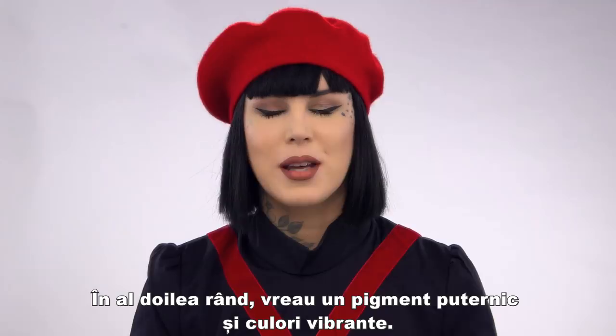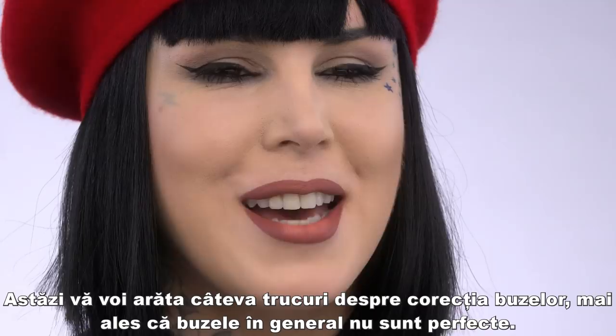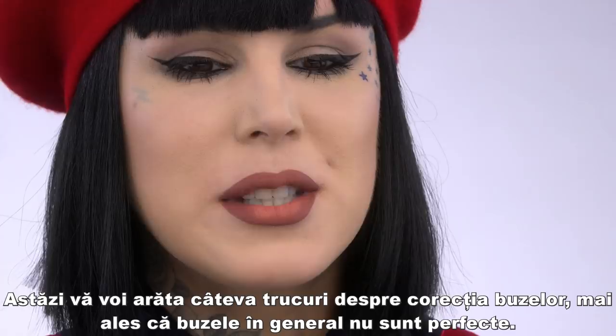The second thing — I want high pigment, amazing vibrant colors. So today I thought it would be cool to show you guys a little tip and some tricks as to how I achieve some lip corrections, because my lips are super crooked, just like a lot of people's are, and also how to add the optical illusion of giving your lips more depth and being able to highlight them using some of the shades.